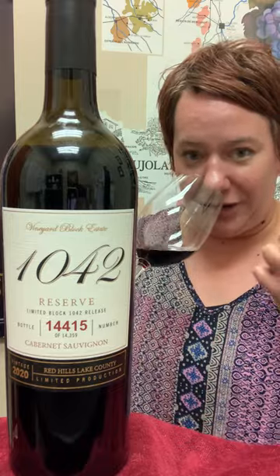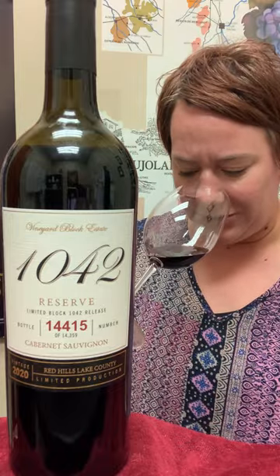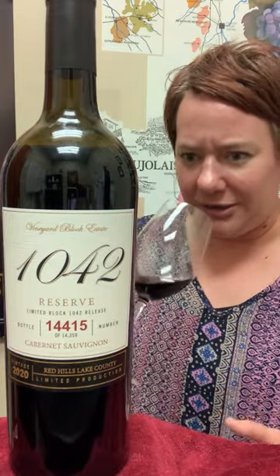It has been aged 18 months in 50% oak and 50% American oak. It's like everything you want — it's got a good, luscious, concentrated nose: dark currants, a little bit of cedar.